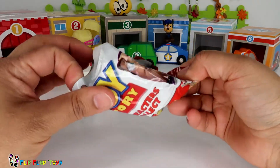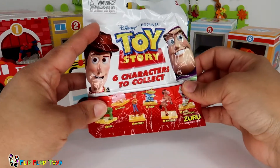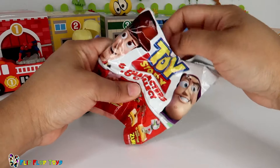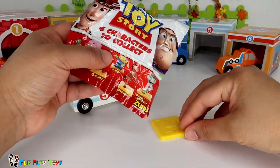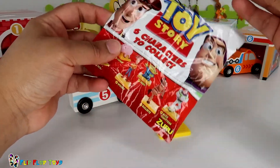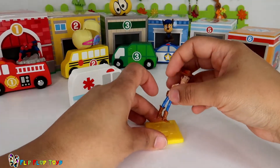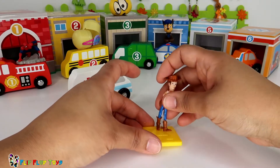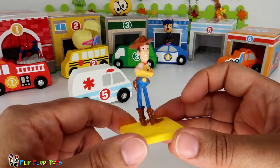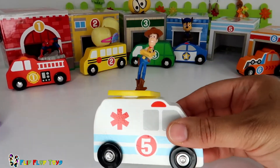Looks like another surprise — I know it's Toy Story! Hi Toy Story guys, how are you today? I wonder which one it could be. Is it Buzz Lightyear? Is it Rex or is it Ham? Oh my gosh, this is so exciting — who is it? It's Woody! Hi Woody, what a surprise! Looks like Woody's come to join the fun at Flip Flop Toys. Are you having fun, Woody? Thanks for helping out. Looks like Woody wants to ride on the ambulance today!